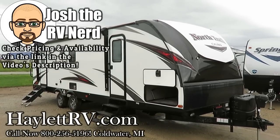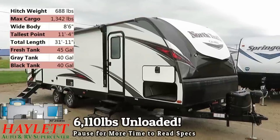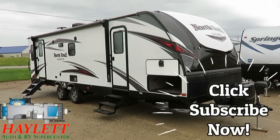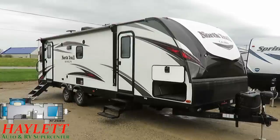6,100 lbs, 10 pounds — a North Trail 25LRSS coming in here at Halod RV of Goldwater, Michigan. That model number's a little misleading; makes you think it's a little shorter than it actually is, but it does still fall well within the confines of comfortable half-ton towability.